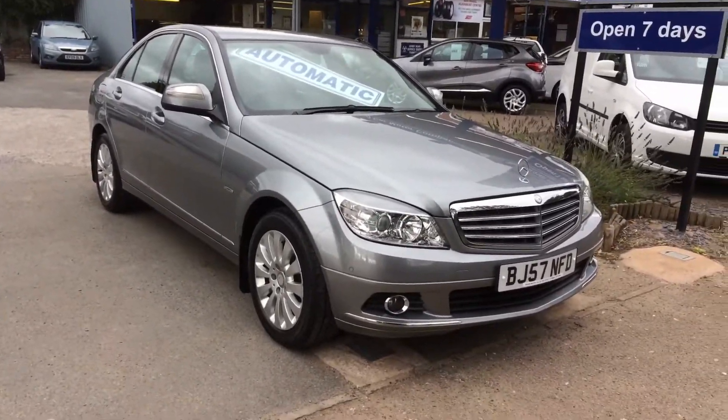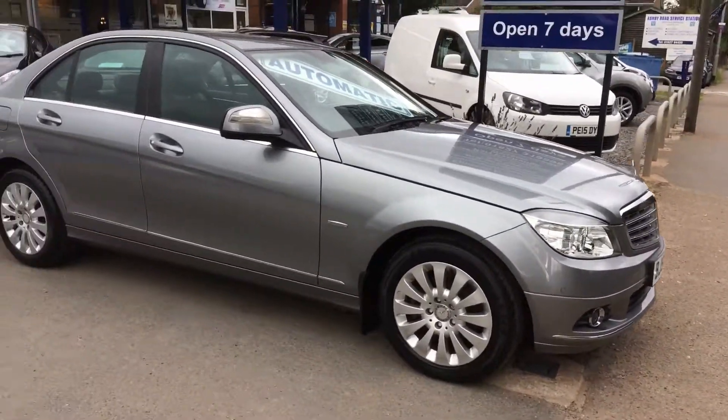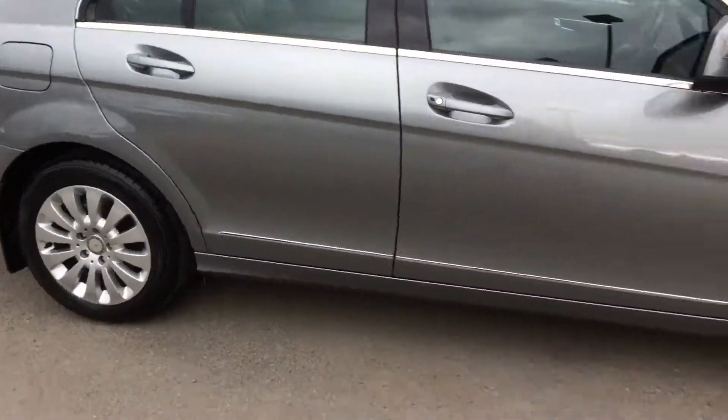Here's a short video of our Mercedes C-Class petrol, automatic as you can see. Paintwork beautiful condition, so are the alloys and tyres.